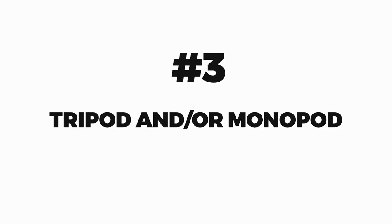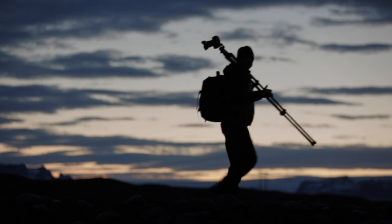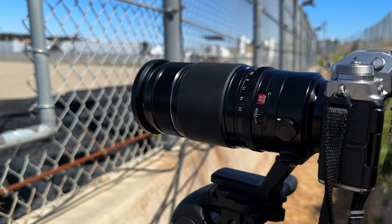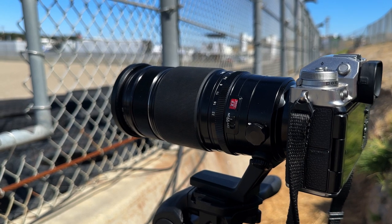Number three: tripod and/or monopod. To ensure stability during panning shots it's crucial to have a reliable support system for your camera, such as a monopod or tripod. Keep in mind that a lot of race tracks don't allow tripods near the barriers, making a monopod a convenient alternative. The stand that I like to use is made by Manfrotto — it's a two-for-one in the sense that it can be a tripod, or I can take one of the legs off and turn it into a monopod.